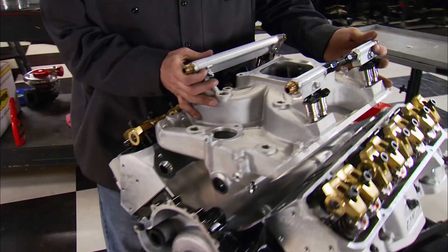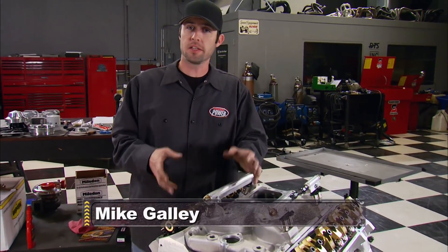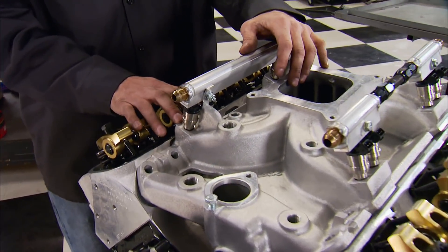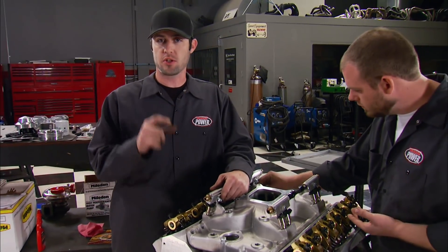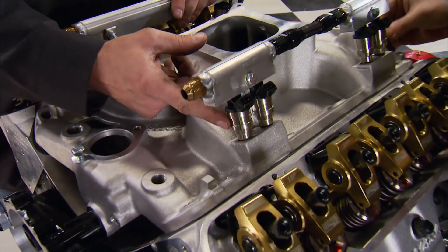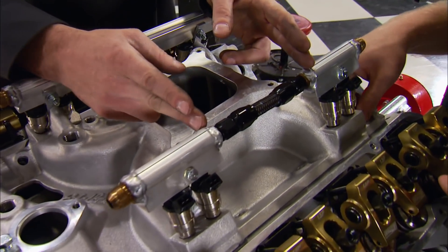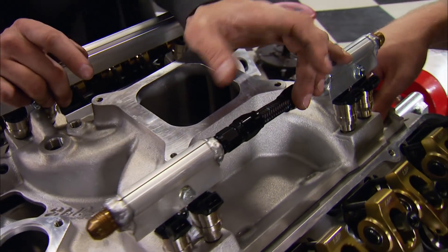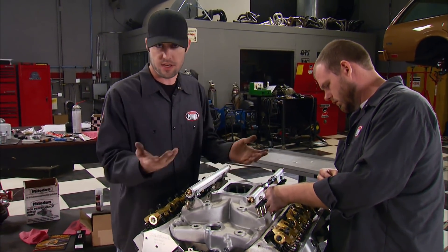We're running an Edelbrock Torker II intake manifold for a couple of reasons: first, to give us the torque and drivability we need down low for a street engine; second, it already has machined bosses for the injectors. The fuel rails are designed to run a Pico-style injector — a short, compact unit — but those are only available up to 52 pounds per hour, and that's not going to be enough. So we stepped up to Trick Flow Specialties 120-pound-per-hour injectors and had to raise the fuel rails. We also cut a section and added a piece of line to get a little extra clearance for the throttle linkage. The intake has also been port-matched to the cylinder heads at Butler's.